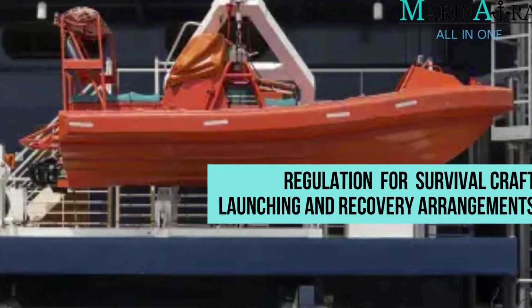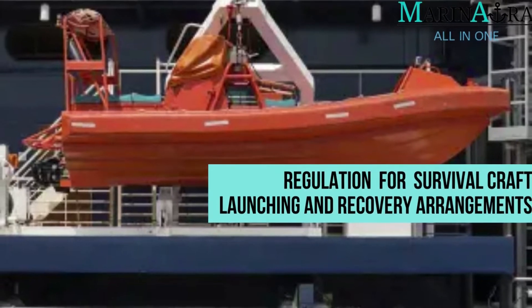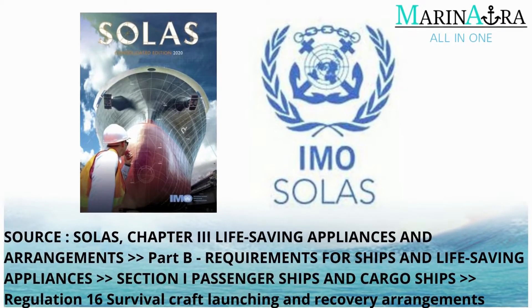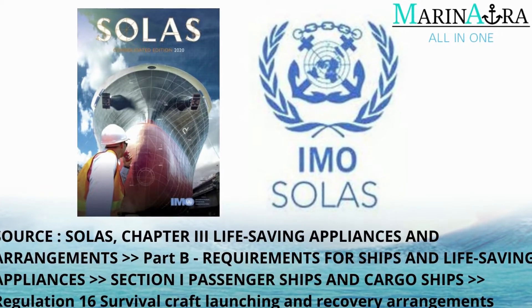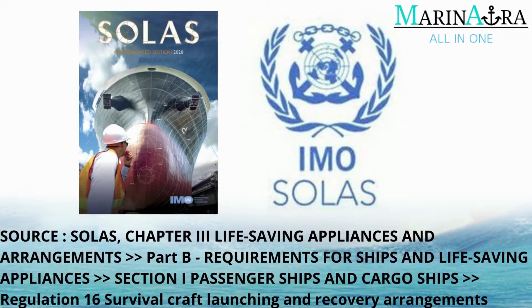In today's video, let's see the Regulation for Survival Craft Launching and Recovery Arrangements. The information in this video is sourced from SOLAS, Chapter 3 Life-Saving Appliances and Arrangements, Part B, Requirements for Ships and Life-Saving Appliances, Section I Passenger Ships and Cargo Ships.